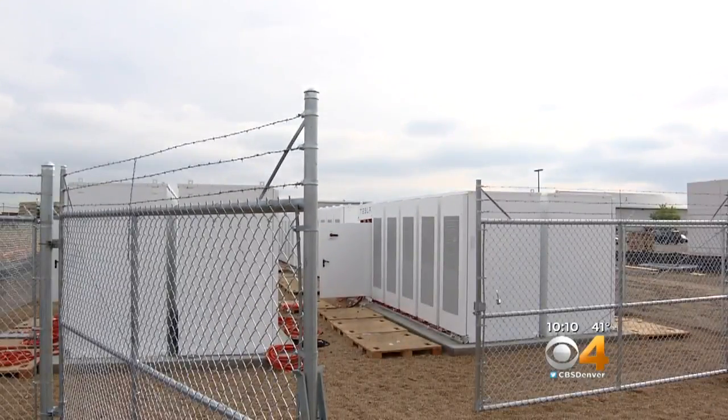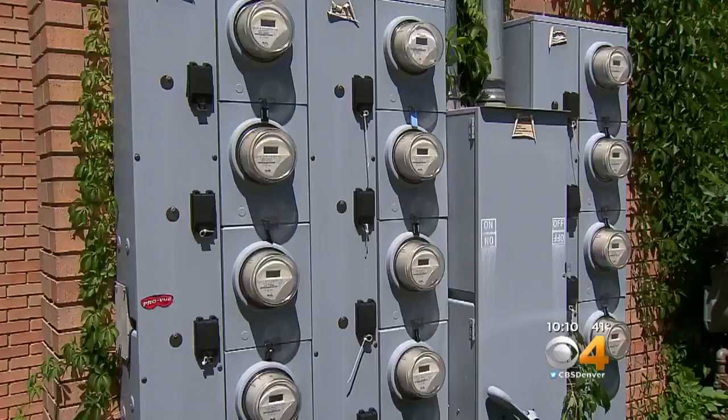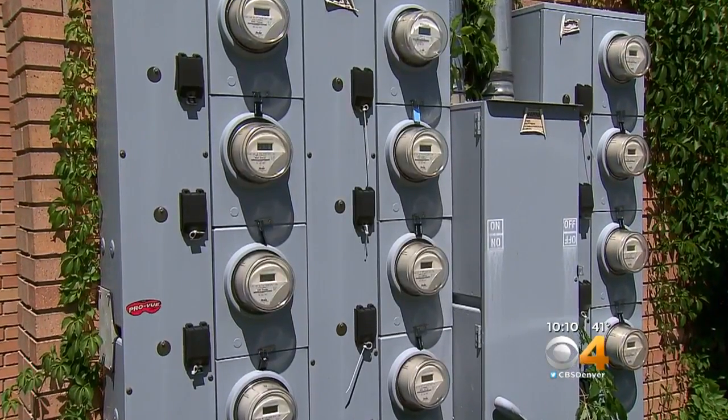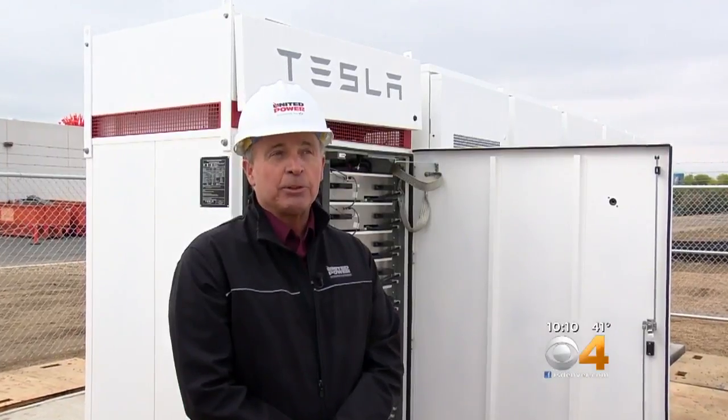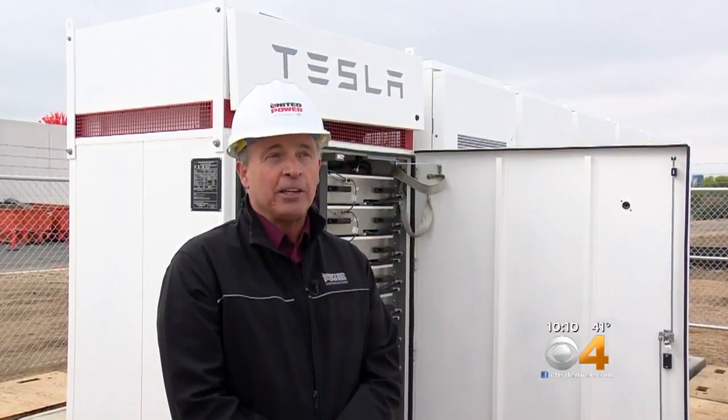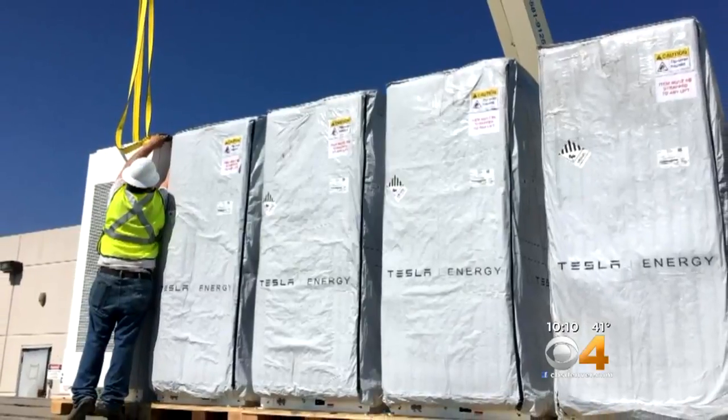The facility will be used on peak days so that the utility can meet demand without buying expensive energy from elsewhere, which is then passed on to the customer. It's going to save United Power members around a million dollars per year to operate this battery.